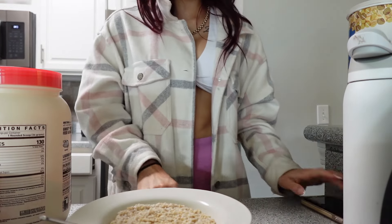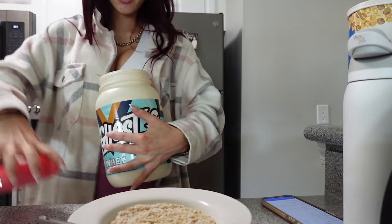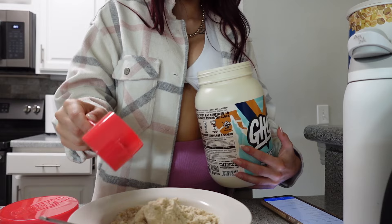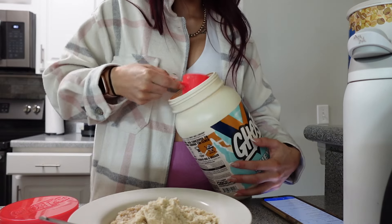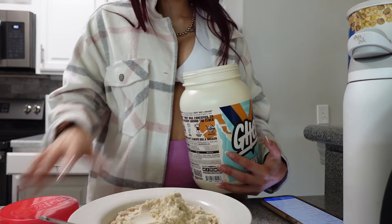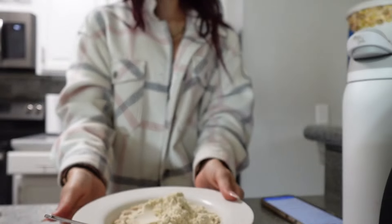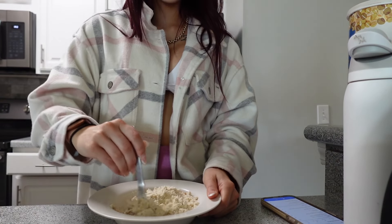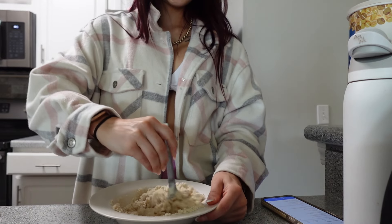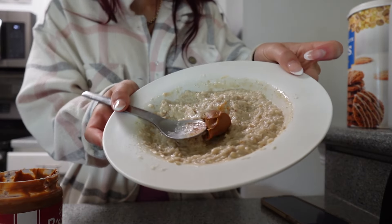I honestly think I nailed the consistency. I'm going to zero out the scale and add 28 grams of this Ghost protein powder — it's the Cinnabon flavor. Ghost have so many good flavors; they partner with Oreo and Nutter Butter. I don't have Nutter Butters in Australia, and when I had my first one after comp last year they were so good — like a peanut butter biscuit with peanut butter stuffed in the middle. And now for the star of the show: 13 grams of Biscoff. And that is meal one.